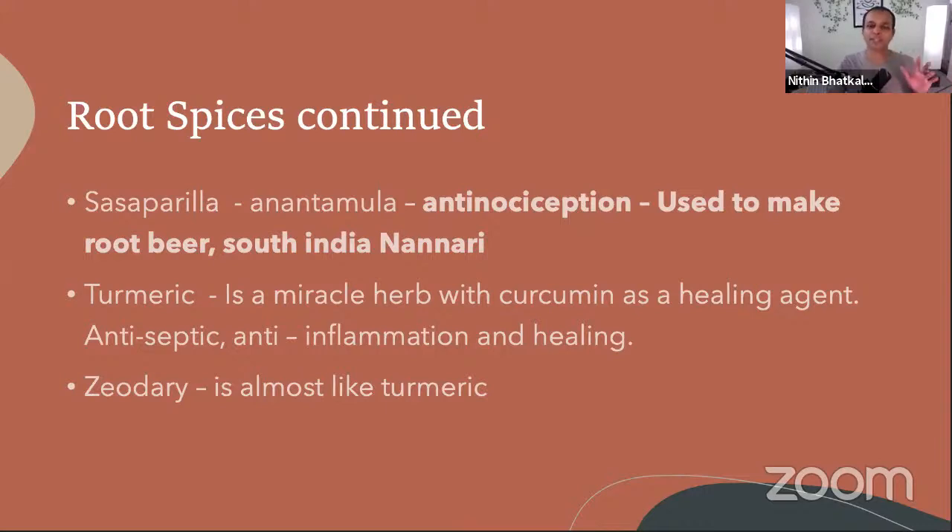Just by aroma, your mood changes — a bad smell makes you feel depressed, but a good smell lifts you up. That's why spices are used to actually heal. Sarsaparilla is a very good mood enhancer, which is why people drink root beer or nannari. The most important root spices are horseradish, ginger, turmeric, and zeodary — another variety of turmeric.